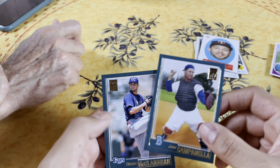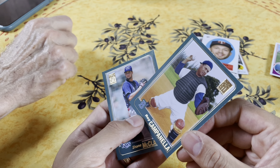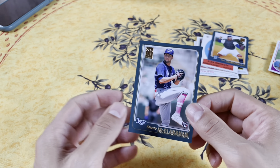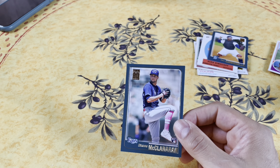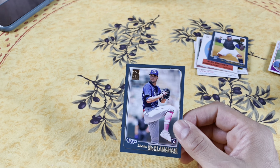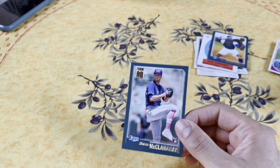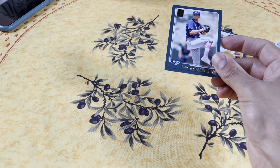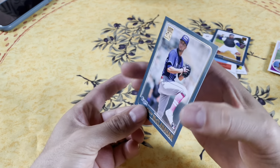Roy Campanella - he was on the Brooklyn Dodgers. He was in an auto accident and was crippled. When I was watching baseball they were taking him to the games in a wheelchair. Was he still playing? No, no - he was crippled after the accident, but he did play and was a star before that. And then we got good old Shane McClanahan right here as a rookie.